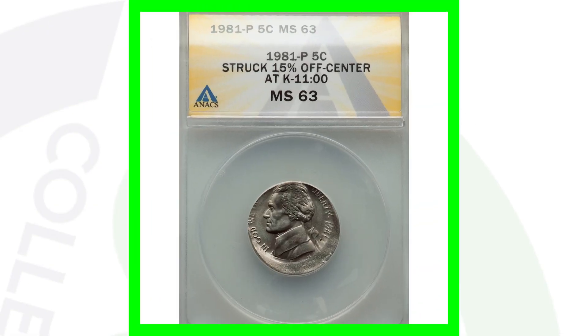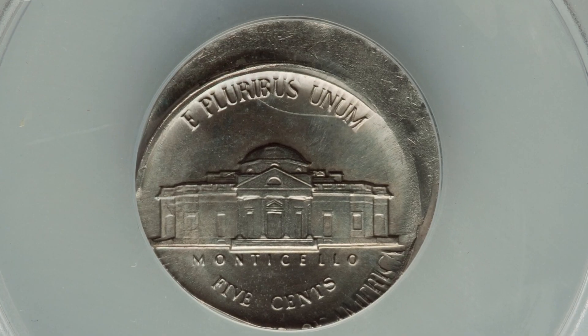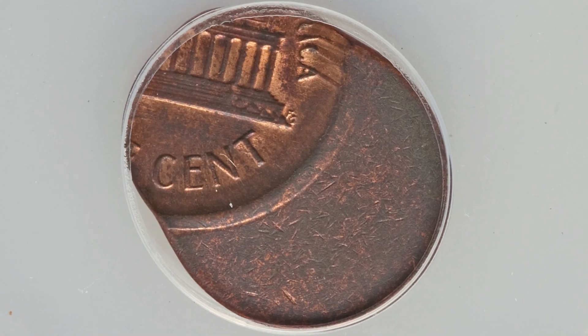Here is a 1981-P Jefferson nickel struck 15% off center, graded at mint state 63. This coin ended up selling for a little over $30 at auction. And here's an off-center penny from 1981, struck 70% off center, which ended up selling for over $130 at auction.